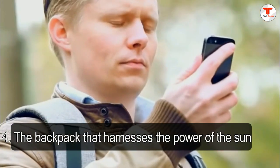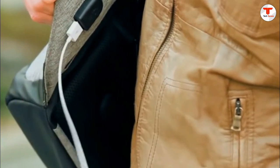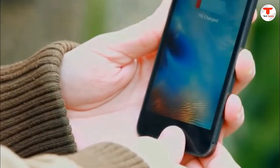4. The backpack that harnesses the power of the sun. Not keen on charging your backpack every night? No problem. With the Berkson Solar Charging Backpack, there are no plugs necessary. It uses power from the sun's rays to charge all of your devices while you soak up that vitamin D.